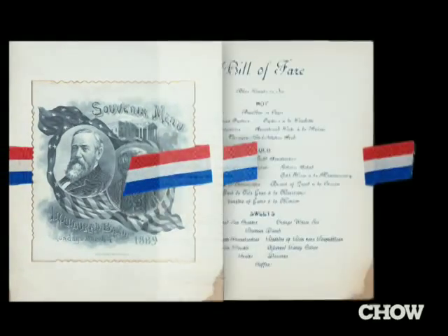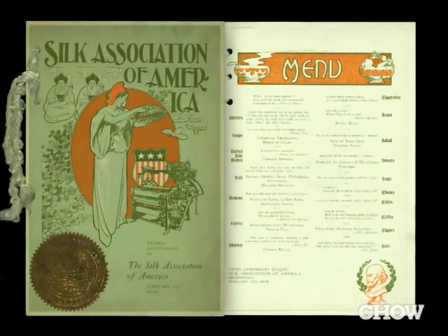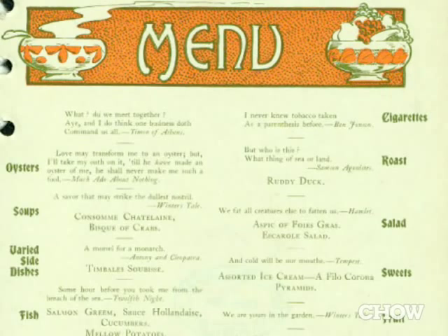We have automat menus, we have historical presidential menus, we have New York City silk merchant menus, bankers association menus, we have menus with seating charts.